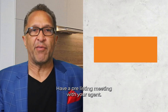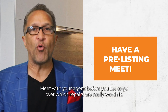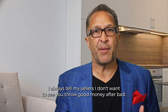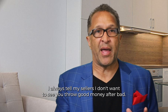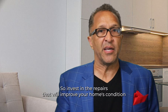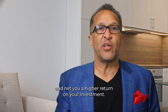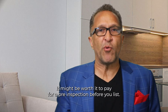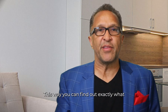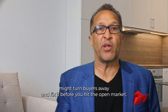Key point number one: have a pre-listing meeting with your agent. Meet with your agent before you list to go over which repairs are really worth it. I always tell my sellers, I don't want to see you throw good money after bad. Not every fix is worth your hard-earned money. So invest in the repairs that will improve your home's condition and net you a higher return on your investment. It might be worth it to pay for a pre-inspection before you list. This way, you can find out exactly what might turn buyers away and fix it before you hit the open market.